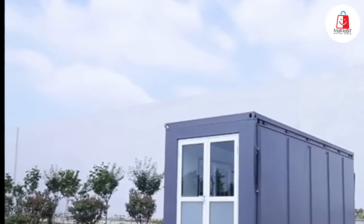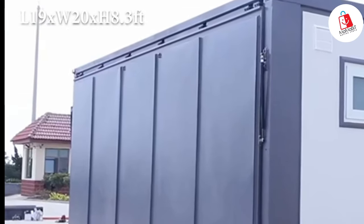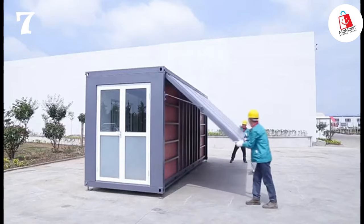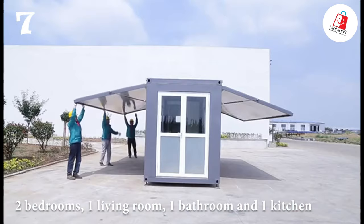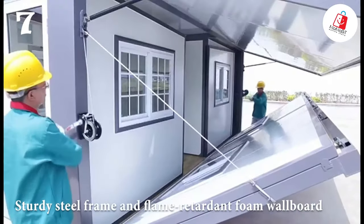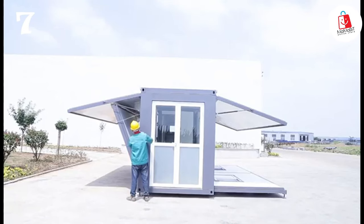Stepping into number 7 is the Jacksoner portable prefabricated tiny home. With dimensions of 19 feet long by 20 feet wide by 8.3 feet high, this prefab tiny home provides more room than your average shipping container, boasting two bedrooms, one living room, one bathroom, and one kitchen. Crafted with safety and durability in mind, it features a sturdy steel frame and flame-retardant foam wallboard, ensuring waterproofing and thermal insulation.